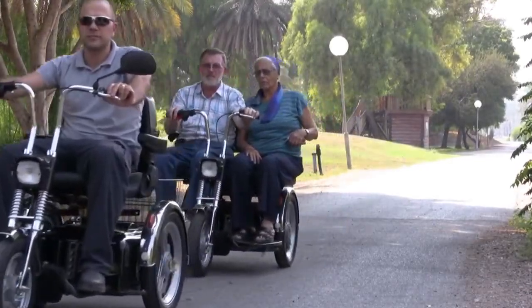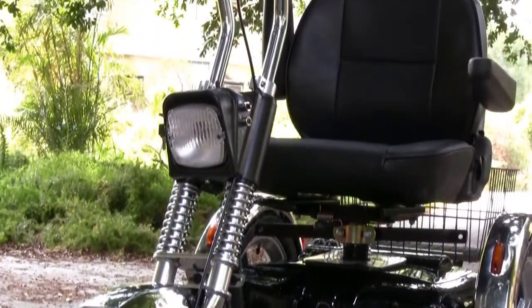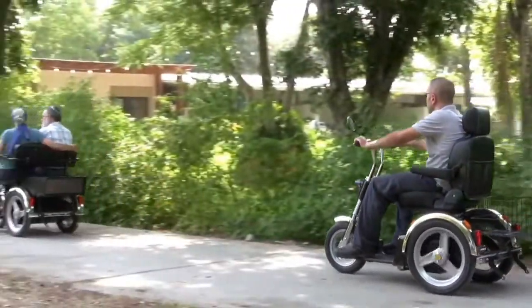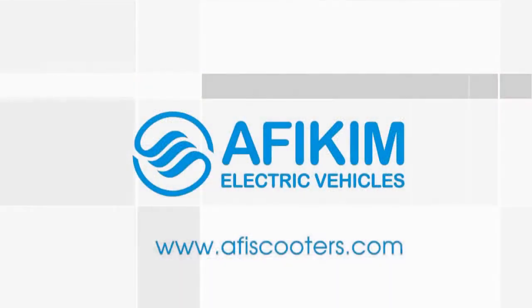Afikim Electric Vehicles has been a leading developer and manufacturer of mobility scooters for over 30 years. We have a full range of mobility scooters available with a wide selection of accessories to suit all needs. For further information about our different scooters and accessories, please visit our website at www.afiscooters.com.